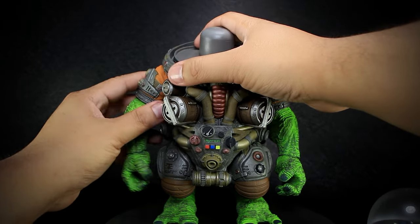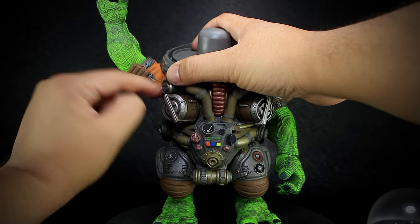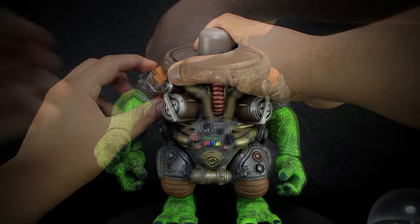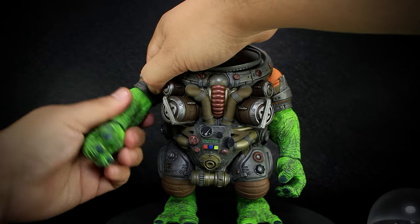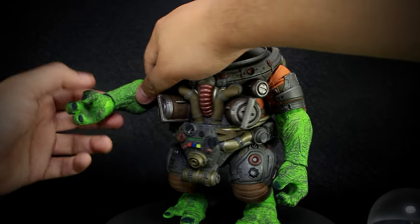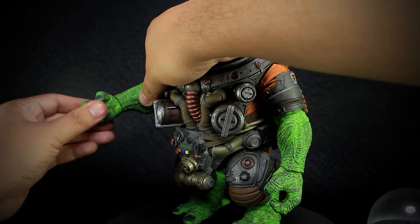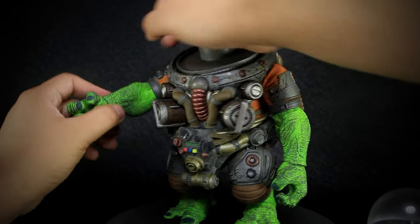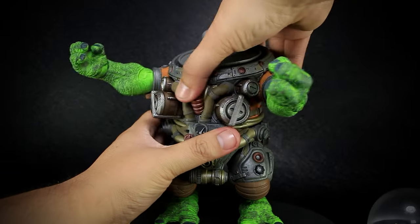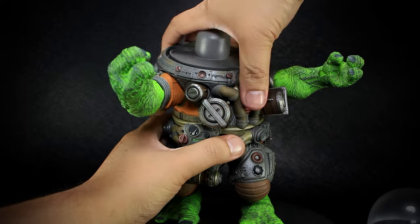The shoulders can open and rotate fully — just keep in mind that the sculpting here can block the range if too tightly closed or opened. We have rotation at the elbow and a single joint that bends inward. The hands rotate and bend up and down. We have only rotation at the waist, with full rotation being blocked by the sculpting at more extreme ranges.